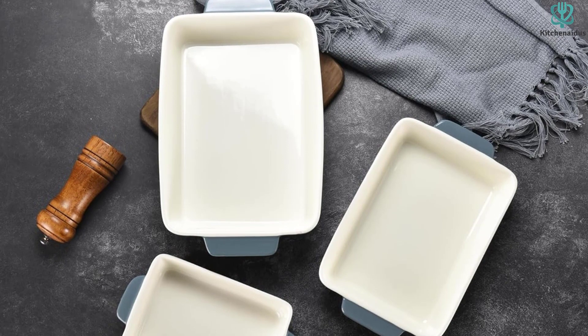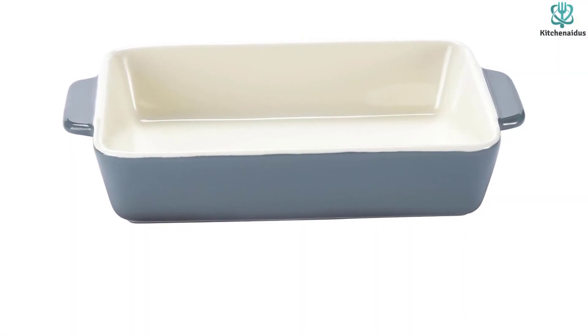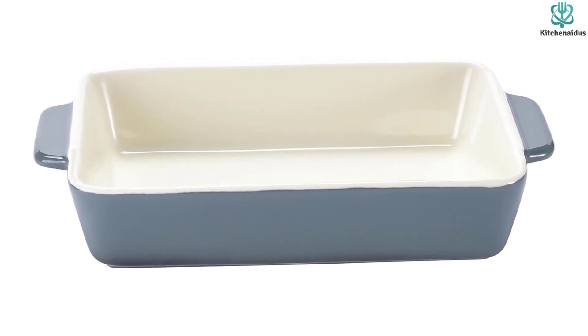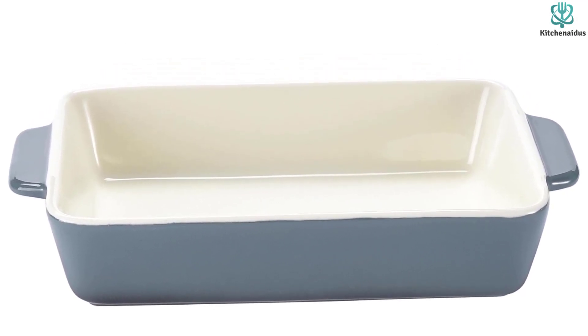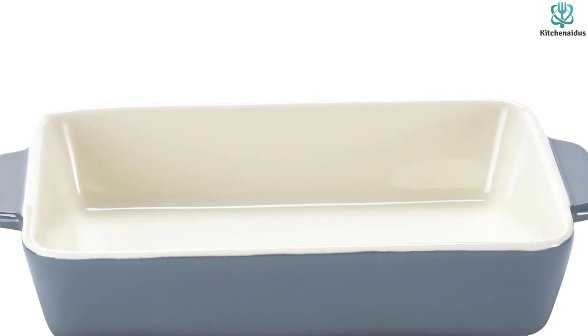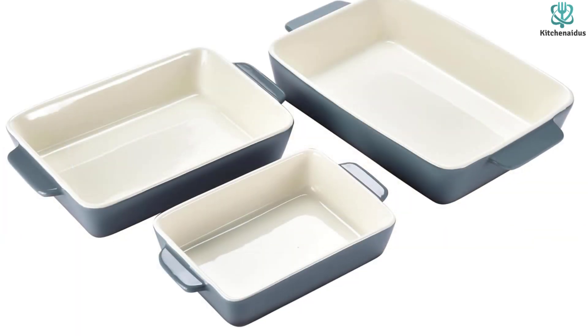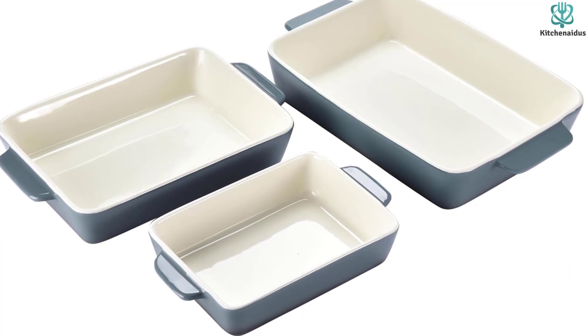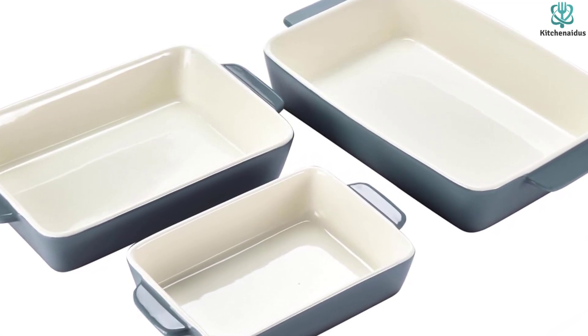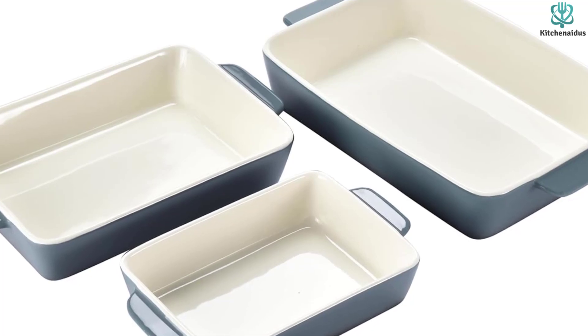Made of professional porcelain, this bakeware is safe for use in dishwashers, refrigerators, microwaves, and ovens. The glazed sealing technology ensures that the color will not fade under high temperatures, and the stoneware can retain heat exceptionally well, keeping your dishes hot. To maintain the casserole dishpan, simply avoid scratching the surface with sharp objects and clean with a soft cloth.